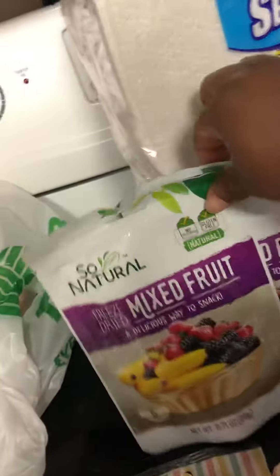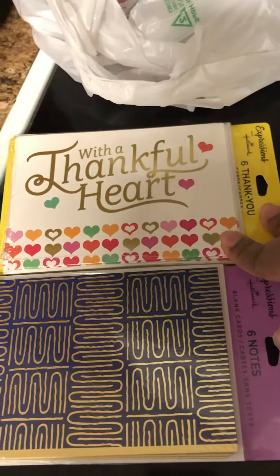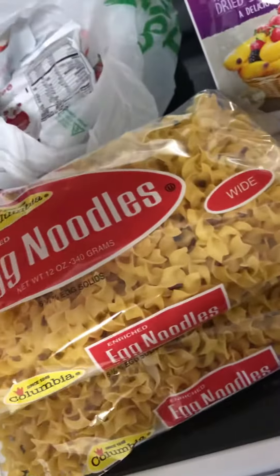These are just more of the dried fruits. I also have yogurt-covered cranberries. I have a six-pack of thank-you cards, as well as six blank note cards. And then I picked up two bags of the Columbia Egg Noodles — I'm going to make some chicken and noodles.